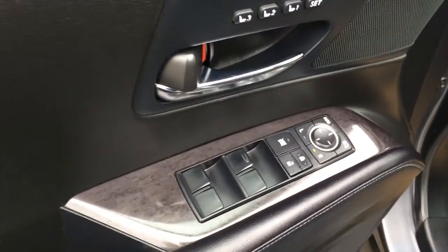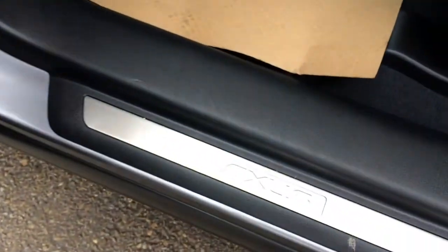It features driver seat memory, powered windows, locks, and side mirrors with power folding. You'll also find illuminated Lexus door sill trim.